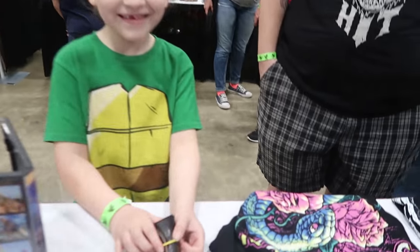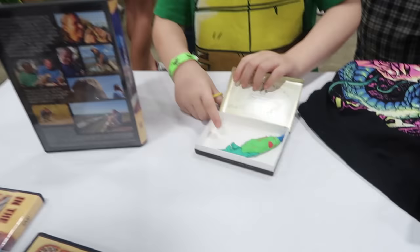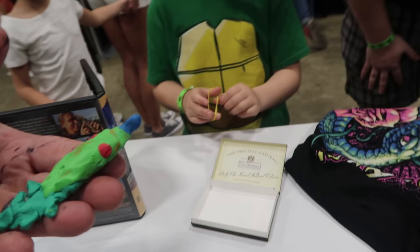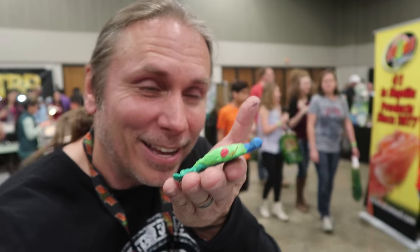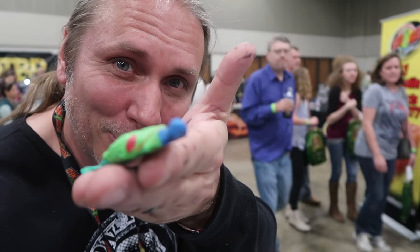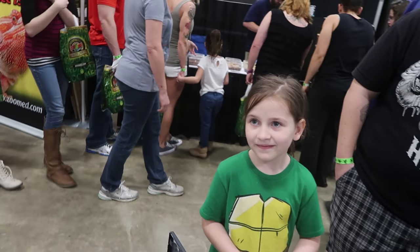Guess what guys? I've got a gift from this beautiful little girl here. What do you got? Oh, look at how cute it is — oh my gosh — a blue tongue skink! Look at that, guys, it's a blue tongue skink. What's your name? Bailey. Oh my gosh, Bailey, thank you so much for my blue tongue. Look at how cute it is — it's got a little blue tongue. Thank you so much, I'll treasure it. I'm going to put it in my office.